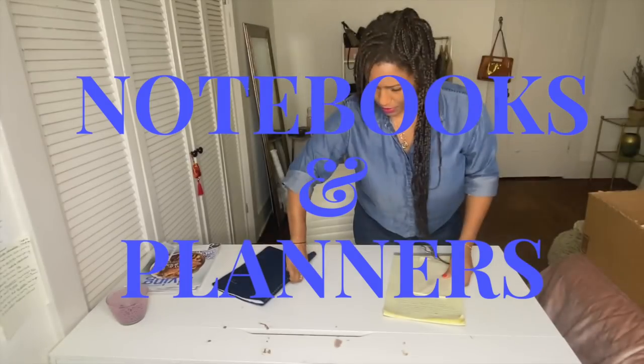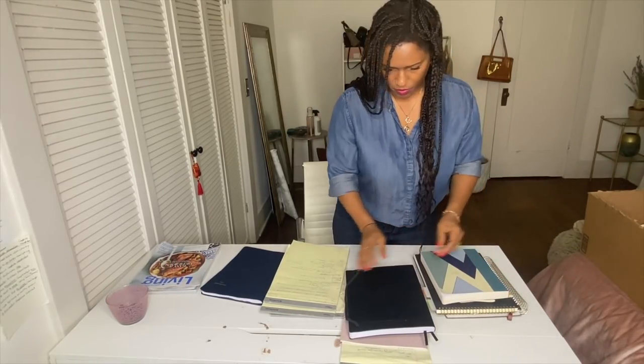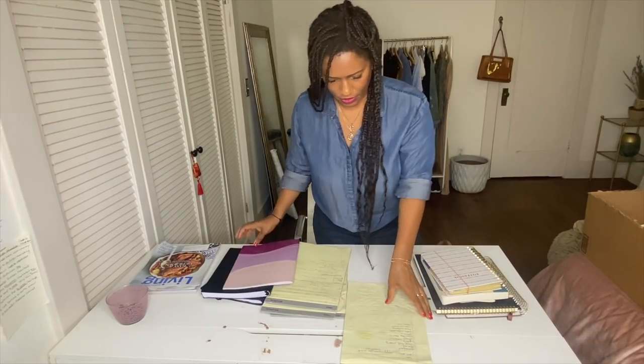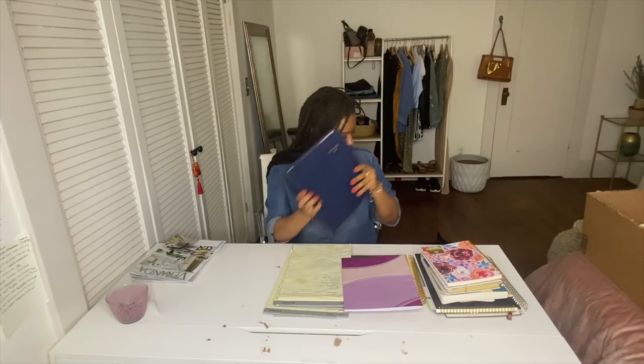Notebooks and planners: notebook, notebook, notebook, notebook, notebook, notebook — brand new planner, this one I'm keeping. This planner I do not like at all, I don't need it, getting rid of it. Getting rid of this one as well. Oh my god, down to one planner!